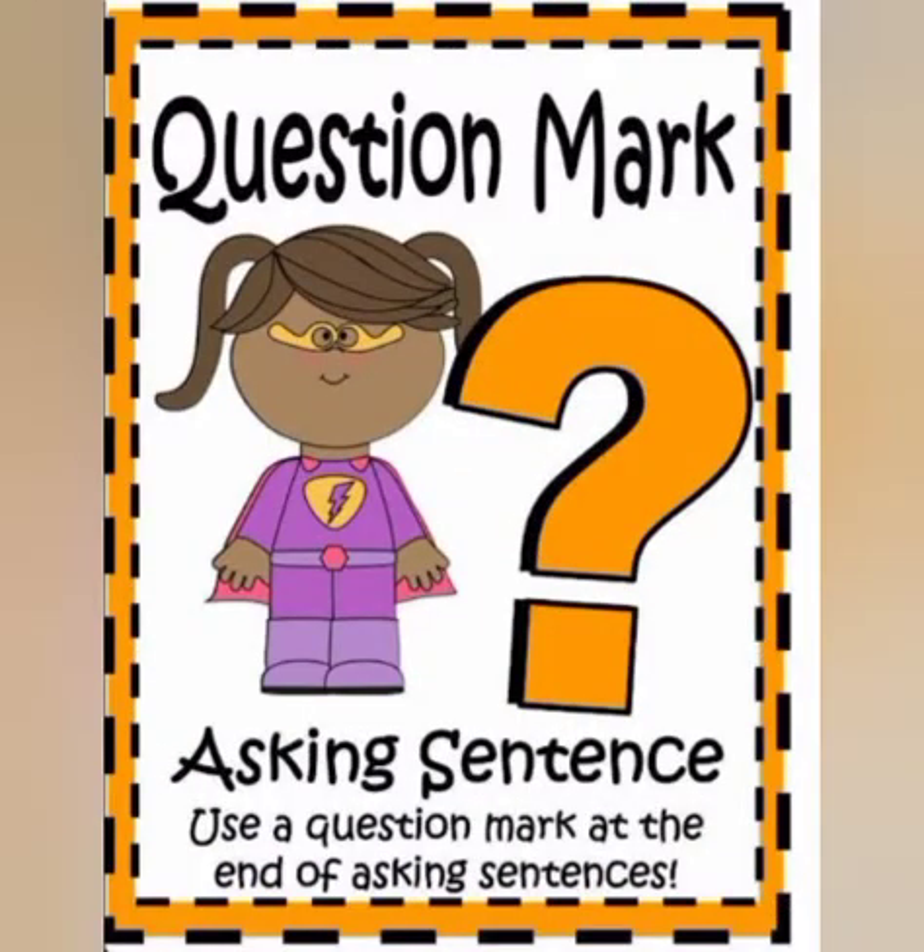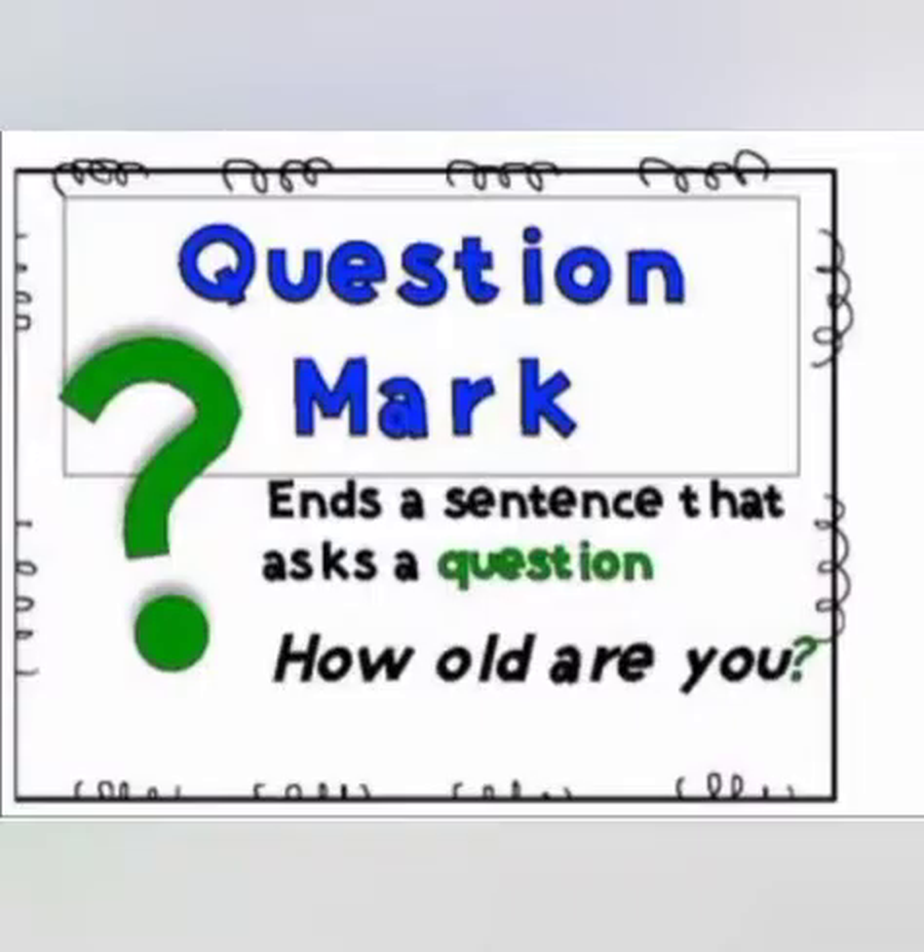Next is the question mark, which is used when you are asking a question. It is used at the end of a sentence which is interrogative. For example, 'How old are you?' So here we have asked a question, so we have put a question mark at the end of it.